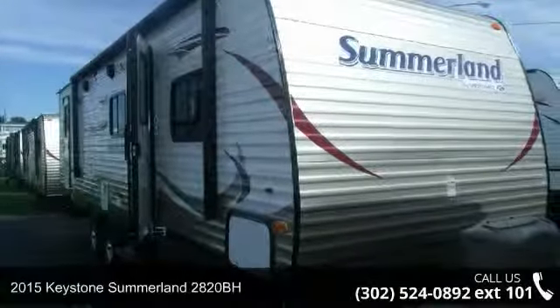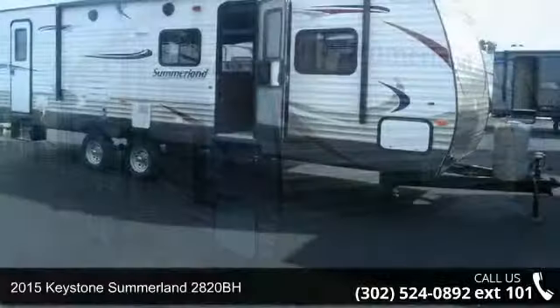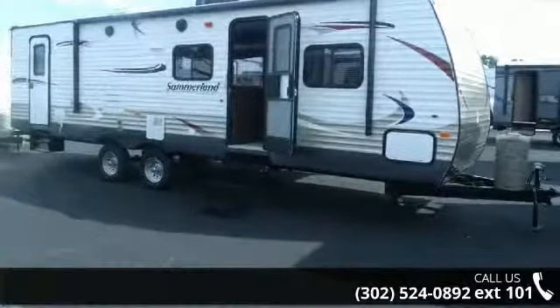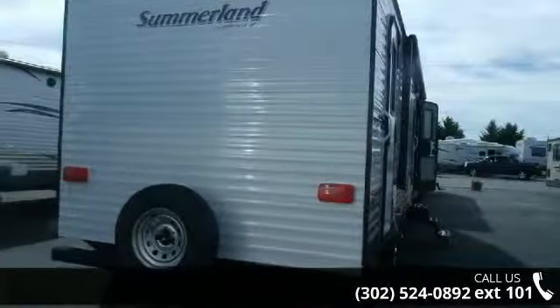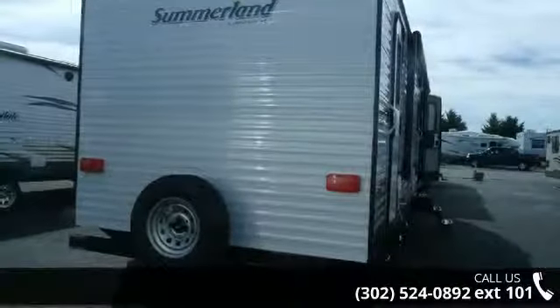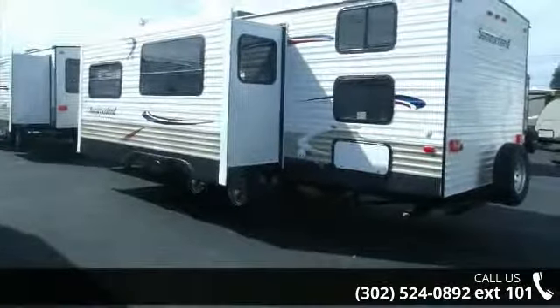Travel in style with this 2015 Keystone Summerlin 2820BH. Whether you are planning on vacationing, adventuring or just relaxing, this travel trailer does it all. This unit is perfect for those looking to maximize fuel efficiency but maintain all of the conveniences of a well-appointed, feature-packed RV.